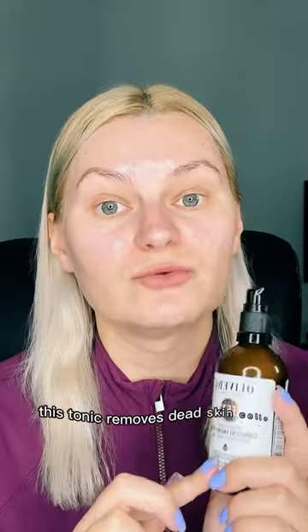This tonic removes dead skin cells. I mean, look at this. Adore this product — 100% recommend it.